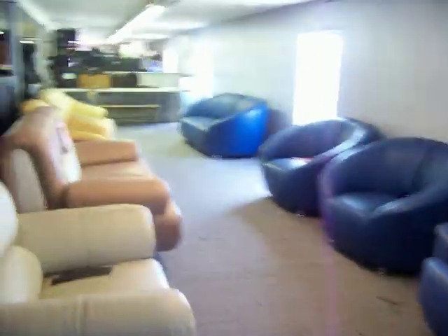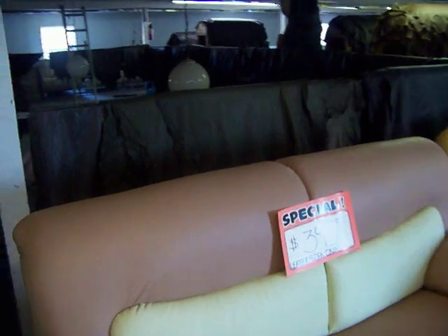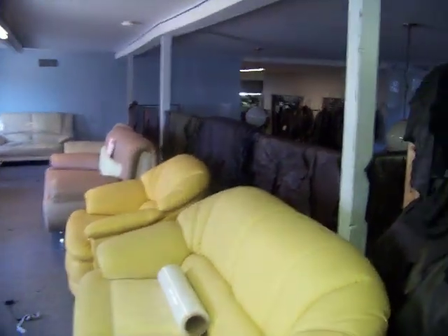The furniture stuff is something we're trying to make a closeout sale on. So if you're looking for furniture right now it's a good time, because we're closing out all the stock. Like this piece here is $395 — a cool deal. And this is where we make stuff.